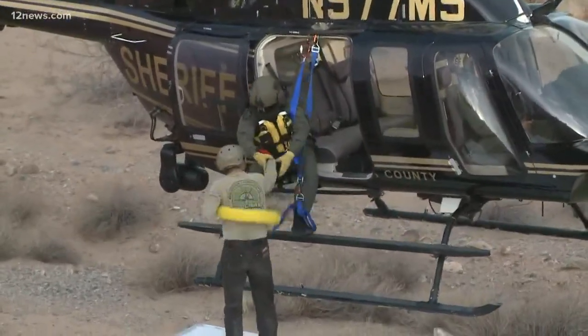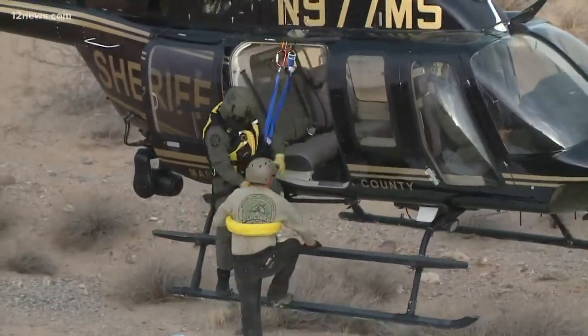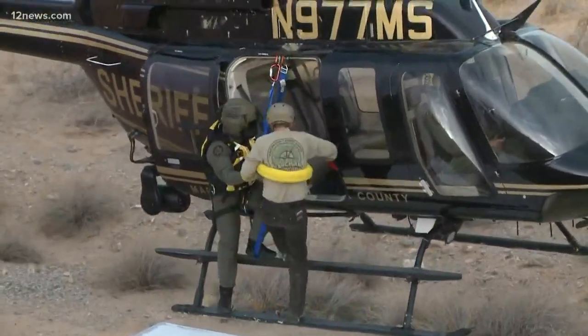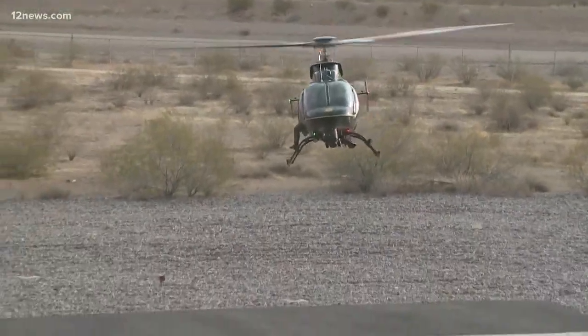No two rescues are ever the same, so these rescuers have to prepare for anything and everything. "We never get perfect conditions like today. We're on night vision goggles, dealing with wind and rain. The terrain could be mountains, could be a valley. They could be struggling — they could literally already be in the water." Reporting in Phoenix, Brian West, 12 News.